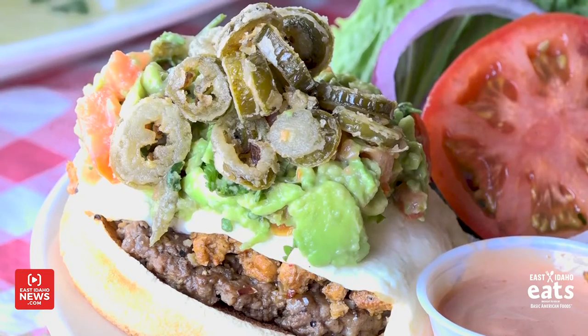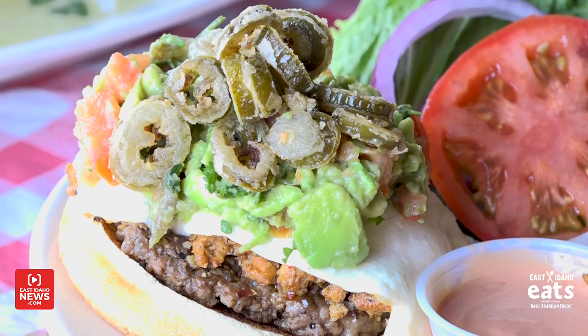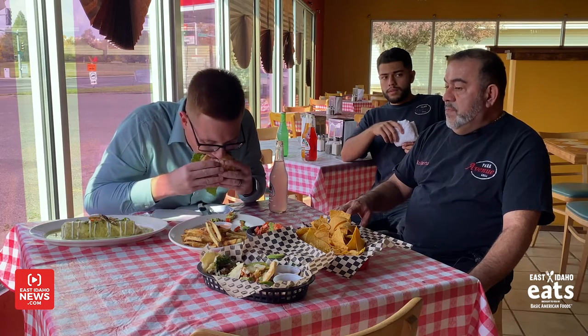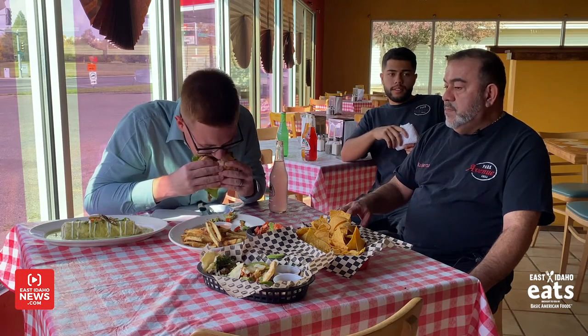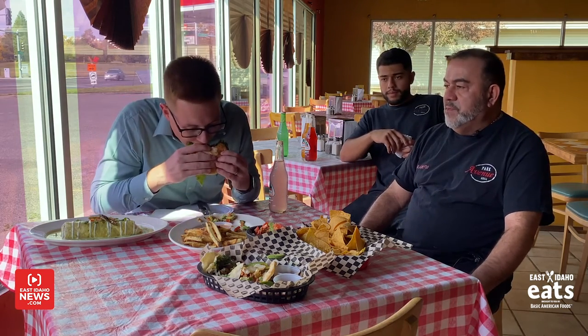And this is the borderline burger, which includes a quarter pounder, 85-15, with chorizo, queso fresco, guacamole, and fried jalapenos. That is a fresh, juicy hamburger. It's not just a thin piece of meat — we don't use anything frozen here. Everything is made fresh every day.